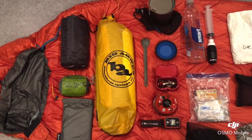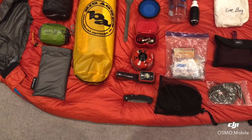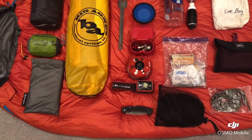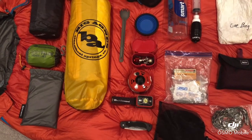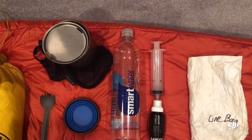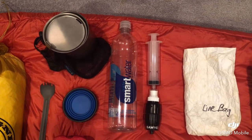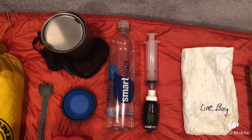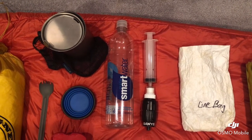As you move over to the right you can see some of my other gear. I have a knife, a headlamp, fuel for my stove and my stove. I have a spork and a cup for my coffee. I have my titanium cook pot, a smart water bottle for collecting water, my Micro Sawyer Micro Squeeze for filtering water, and a line bag which is 50 feet of line to hang my bear bag up with.